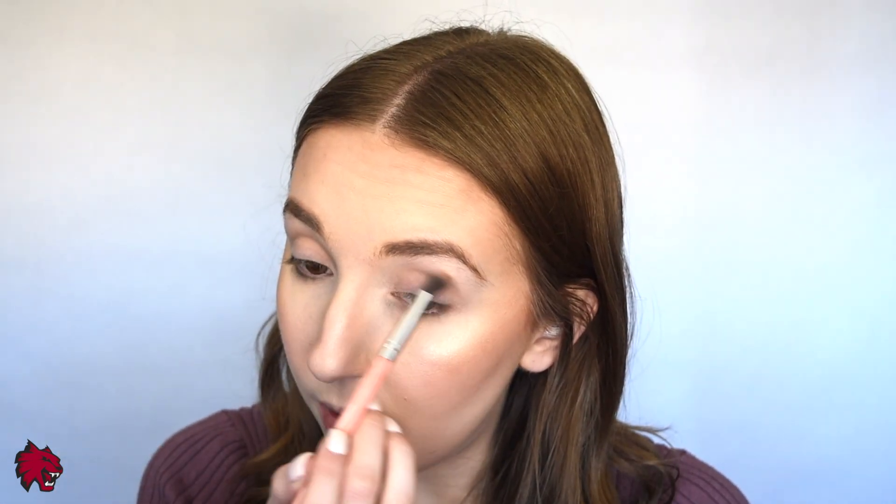My cat is just walking around behind my camera and everything and I see her about to knock it all over. So now I'm going to go ahead and deepen up the outer corner with this shade called Java. It is the darkest brown in the palette so it's perfect for deepening up the outer corner. I'm just going to go ahead and lightly apply that to the outer corner of my eye.